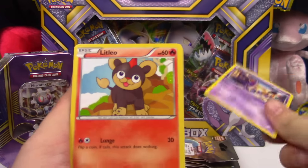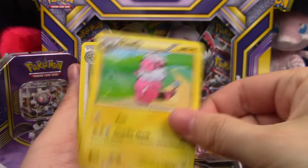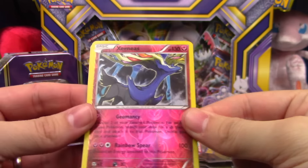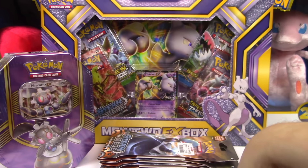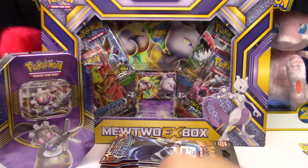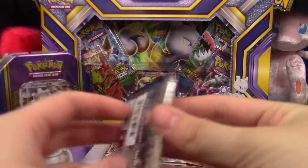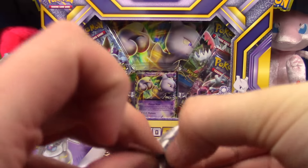Opening the first single pack blister: Nosepass, Nidoran, Litleo, Sneasel, Merrill, Flaffy, Ambipom, Lampent, oh hey a Xerneas Reverse Rare, and a regular rare Toxicroak. Nothing like some savings — I don't mind getting single packs for $2.99, that's a really good price.